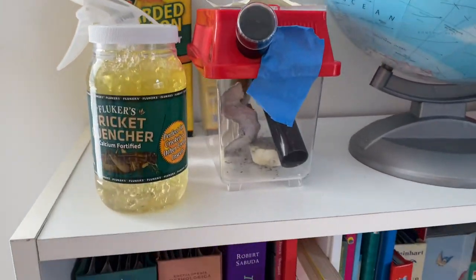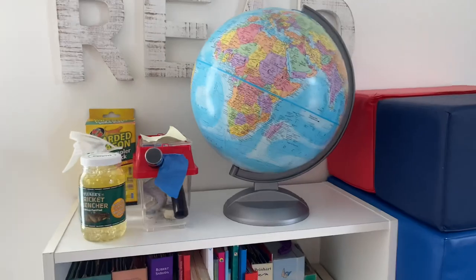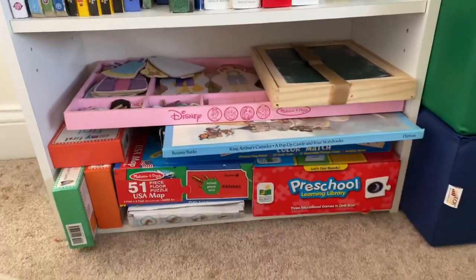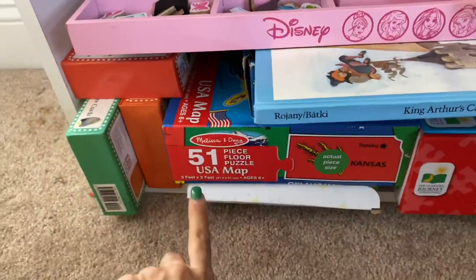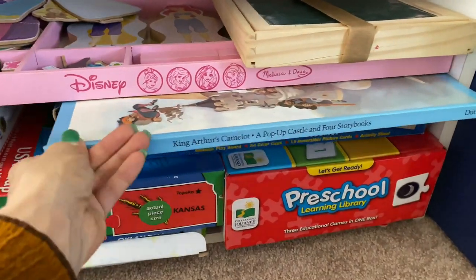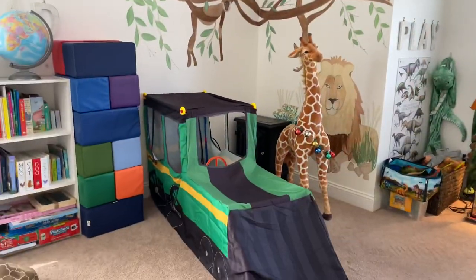Here is all the Pasquale stuff: cricket quencher, calcium-fortified liquid, cricket sitting in there. I also have the globe — kids like that. And here we have many, many books. On the bottom I have all kinds of activities. This USA map puzzle I don't think I've ever shared — I'll do a separate video — but they love it. There's also a King Arthur pop-up book and a preschool learning library we do together.